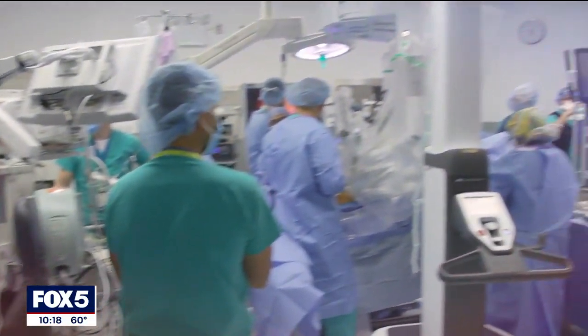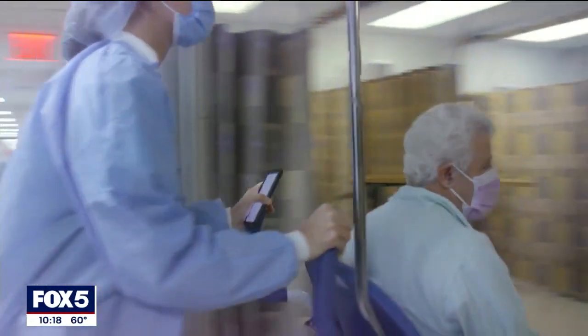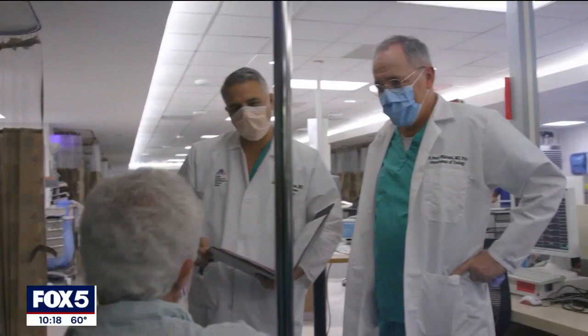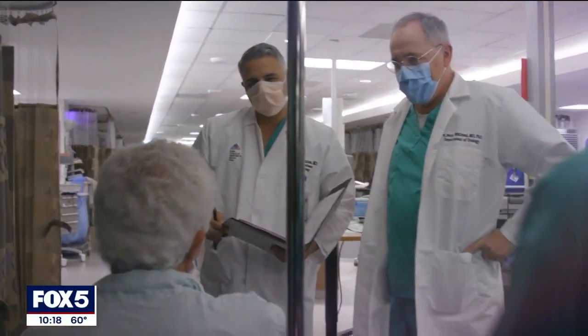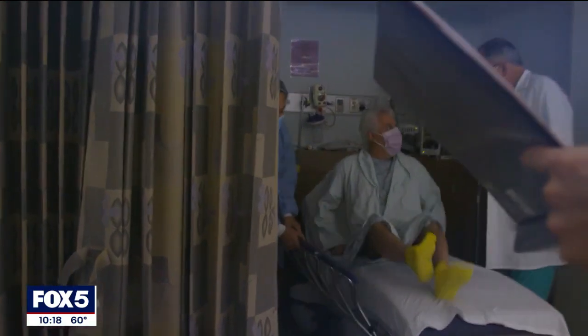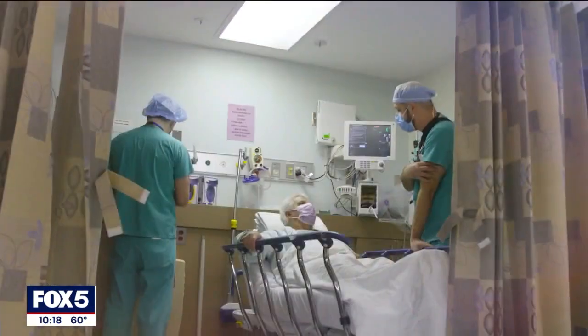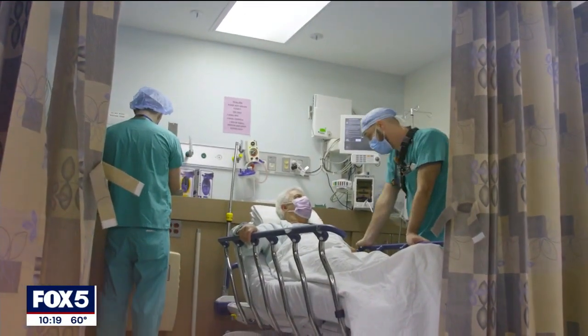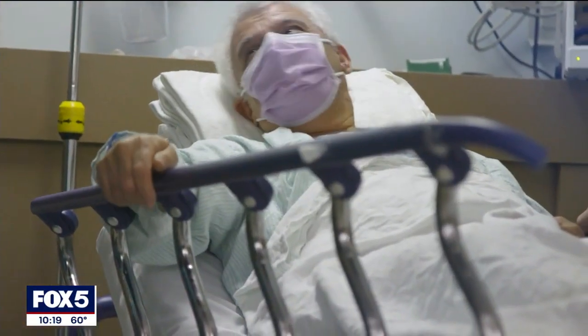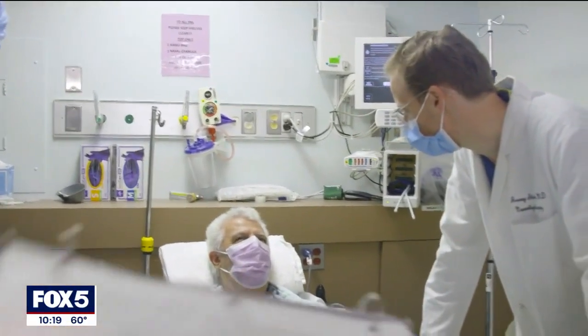I'm very excited. I'm willing to do it and be the first one, maybe help the others, so they can see these technologies available. For several months, he had been dealing with severe lower back pain. The pain took a toll on him, making it difficult to walk at times. The pain is not bearable — that's the problem. He tried physical therapy and pain meds, but nothing worked. So doctors at Mount Sinai suggested an innovative surgery for his condition.